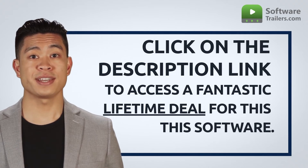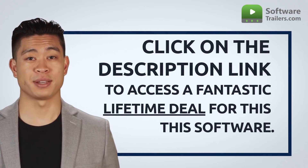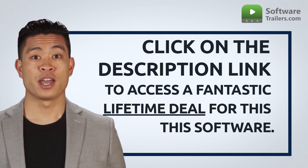If you are interested in acquiring this software, you can get a very special deal just by clicking on the link below. What are you waiting for? Boost your business with web scraping. Try RocketScrape now.